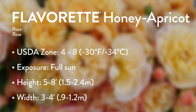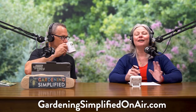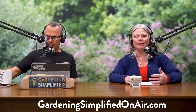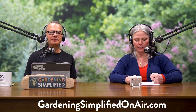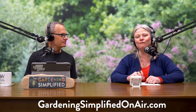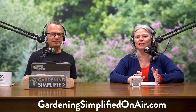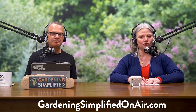You rose to the occasion, Stacey! You can rise to the occasion too by adding Flavorette Honey Apricot Rose to your garden. All of the information about rose culture and growing will be in the show notes at GardeningSimplifiedOnAir.com, as well as pictures of Flavorette Honey Apricot Rose so you can see for yourself how beautiful, unique, and interesting this brand new edible rose actually is.